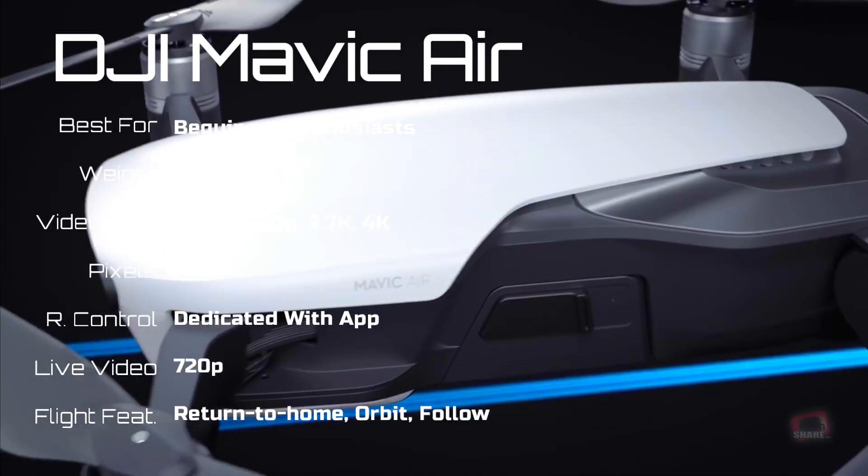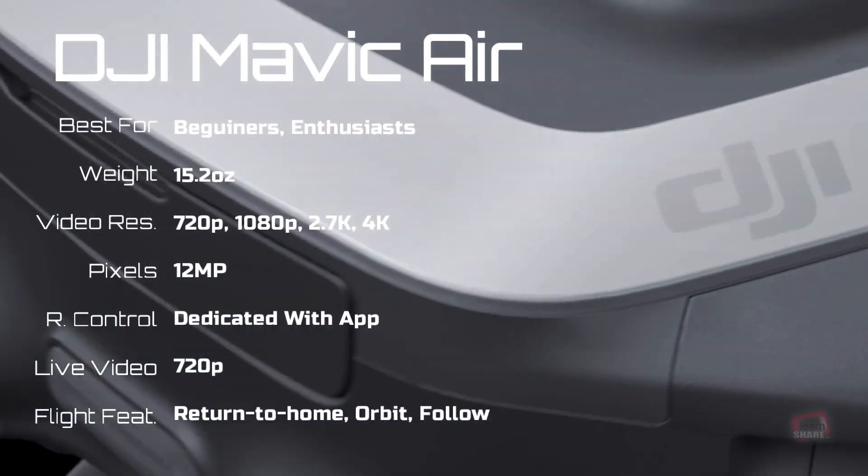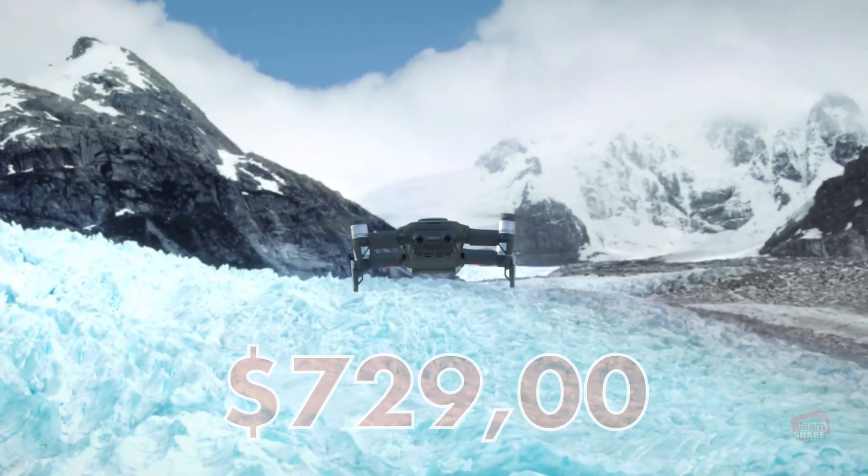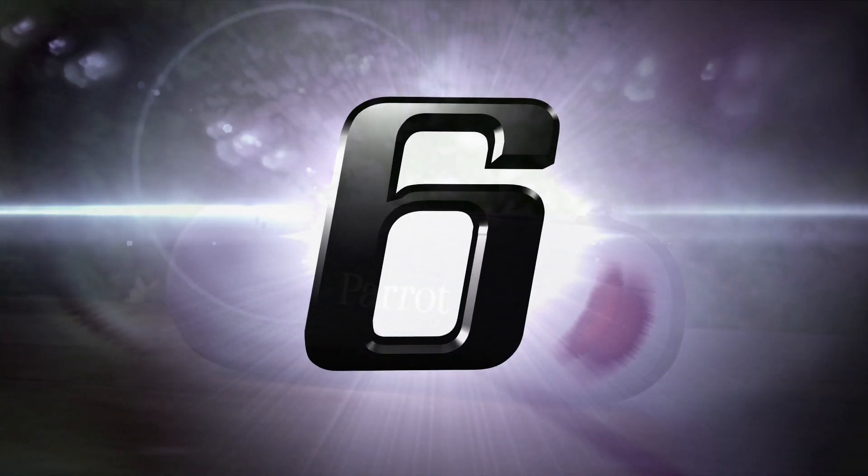The Mavic Air is DJI's smallest and most portable drone, and it has many features as its biggest models: high bitrate 4K video, HDR and panorama picture, good obstacle avoidance, and automated flight modes.